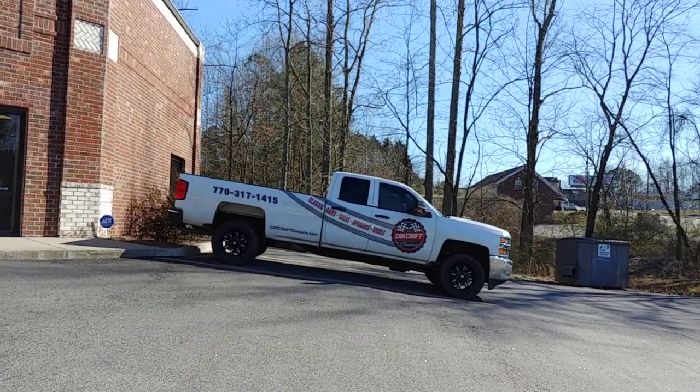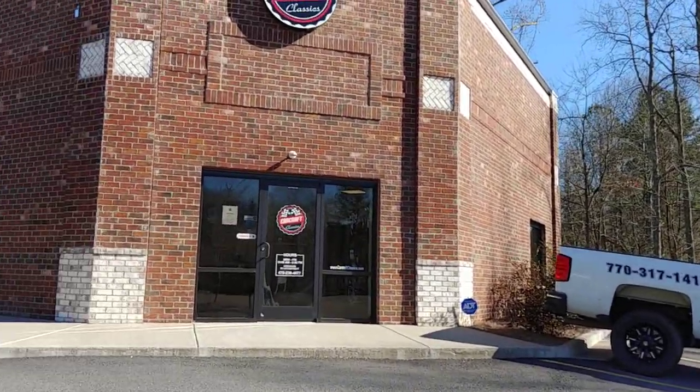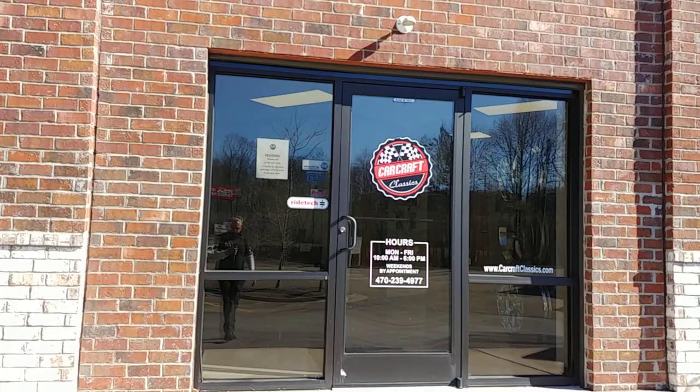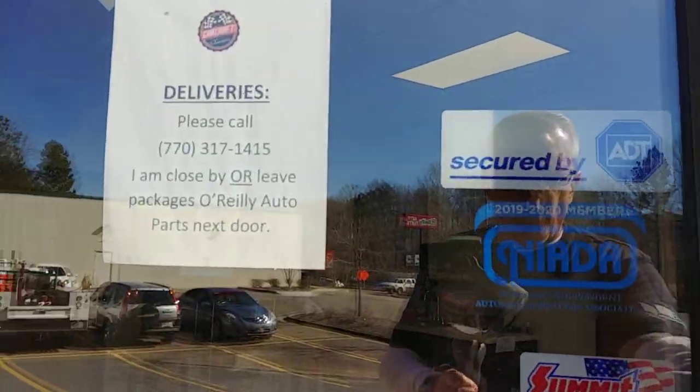There's our work truck there. If you see it going by, be sure to give us a thumbs up. Always chasing hot rods in that rig. Let's take a quick look inside the lobby here. We'll get to that square body in just a minute. I wanted to give you a walk around the shop.